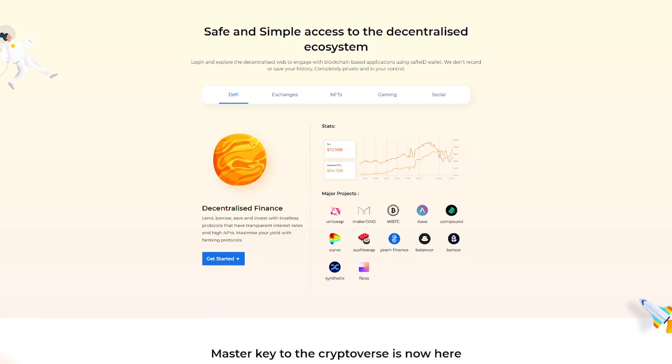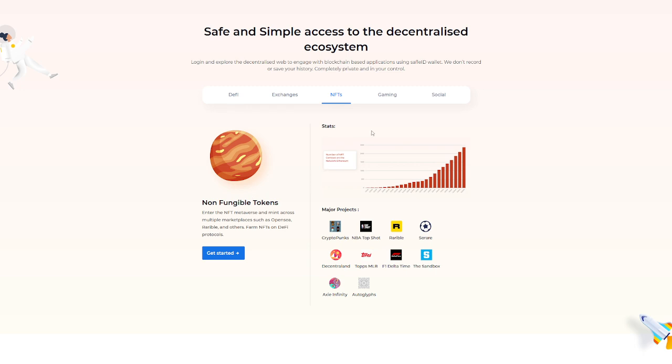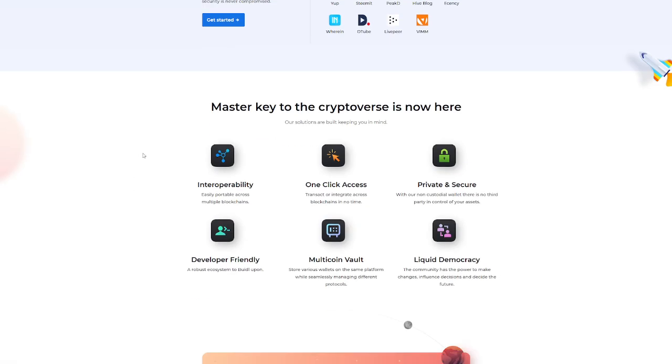First, let's look at safe and simple access to the decentralized ecosystem. You can log in and explore the decentralized web, engage or exchange with blockchain-based applications using the SafeoID wallet. They don't record or save your history — it's completely private and in your control. Available features include decentralized finance, decentralized exchanges, non-fungible tokens or NFTs, gaming, and social.